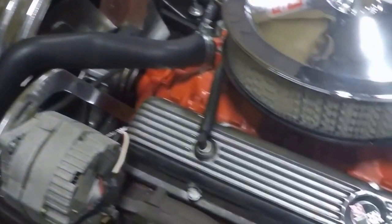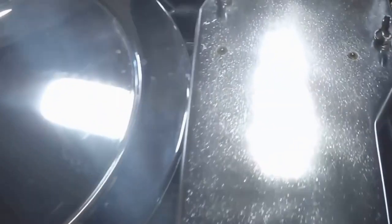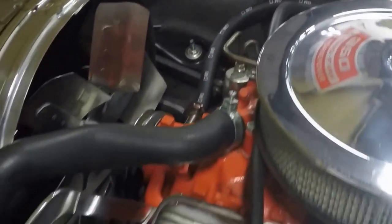Here is the engine compartment. Very nicely done, with very many reconditioned or new parts on this car. This is a '69 — one of the most revered bumper years for the C3 Corvette.